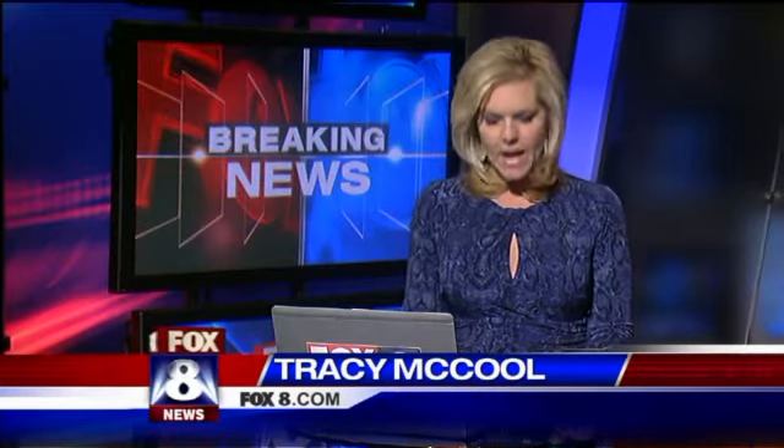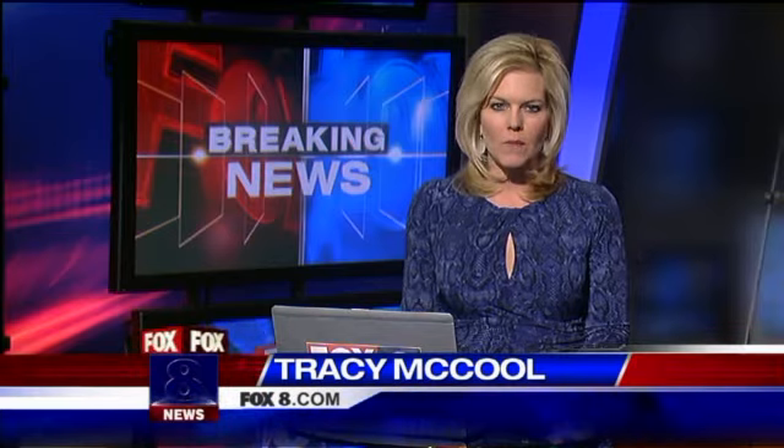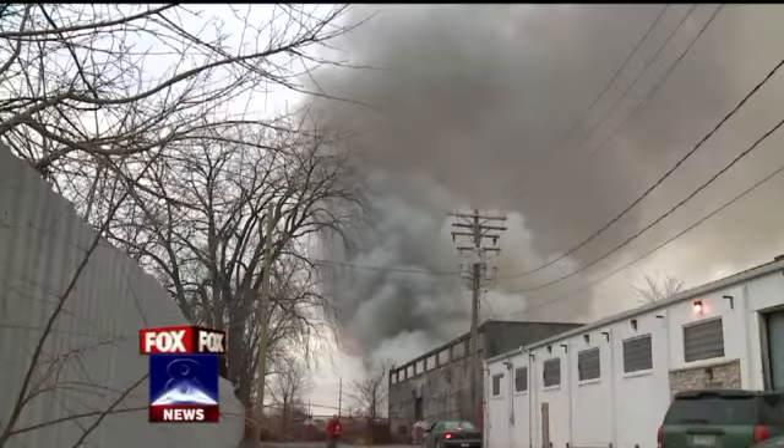Good evening everyone, and we are following some developing news that is coming out of the newsroom right now. I want to send you to the pictures here, where you can see a lot of smoke coming from a building you're about to see from this video here.